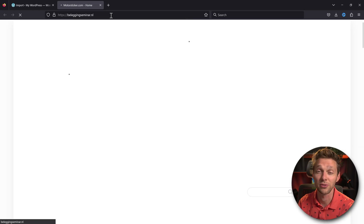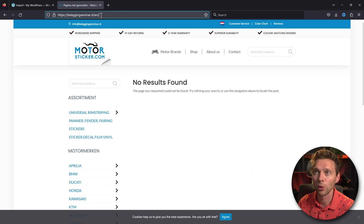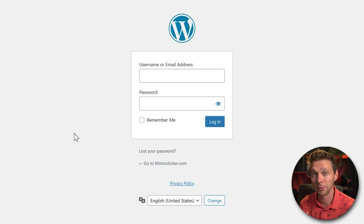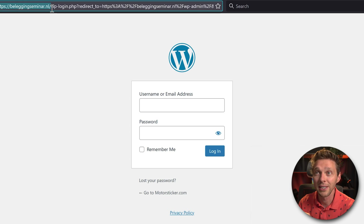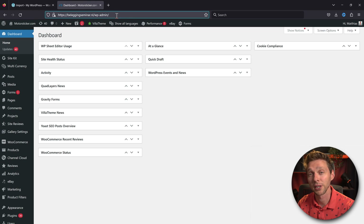When you load your new website, you may notice a few things that are not right — the language might be different, and you might see white letters on a white background, meaning the CSS isn't working properly. To log in, use your new domain name but with your old credentials — not the new WordPress installation credentials. Once logged in, you'll know the migration was successful.